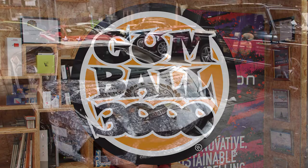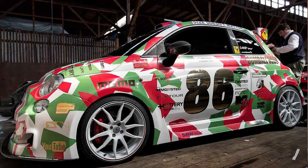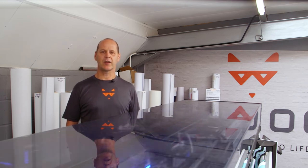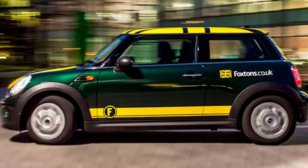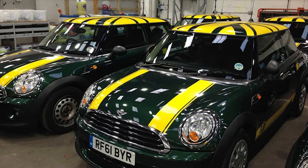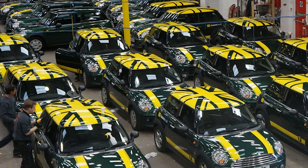Since 1992, we have been delivering groundbreaking vehicle projects to a wide range of corporate and prestigious clients. For over a decade, we were the authorised branding partner for the Gumball 3000 rally, wrapping and branding over 100 supercars every year. Since 2005, we've been branding the iconic Foxhans Mini Fleet.